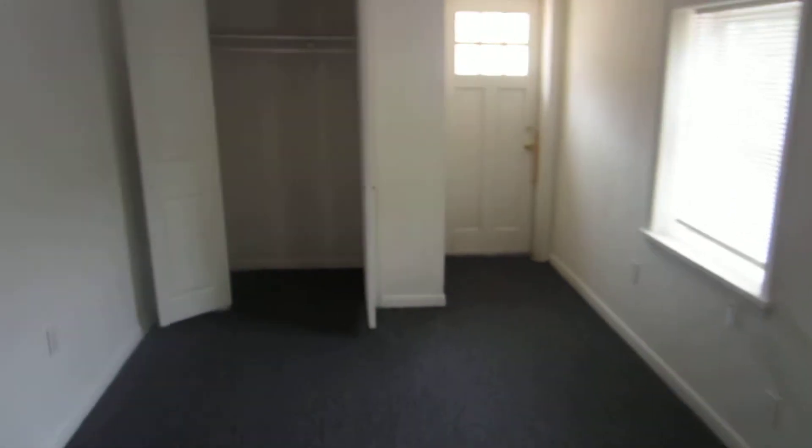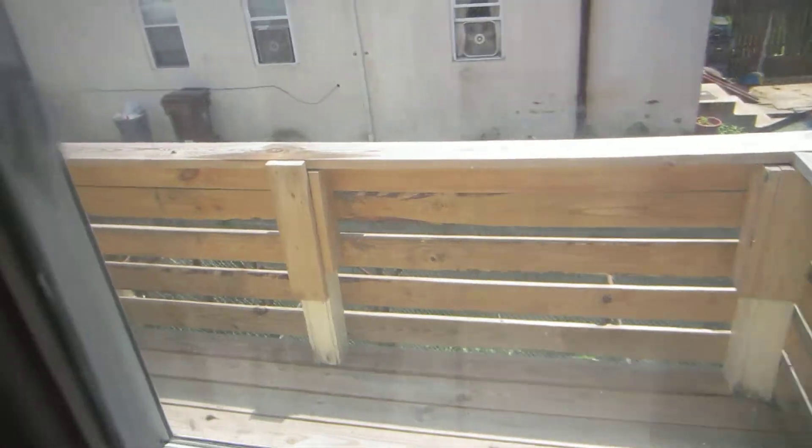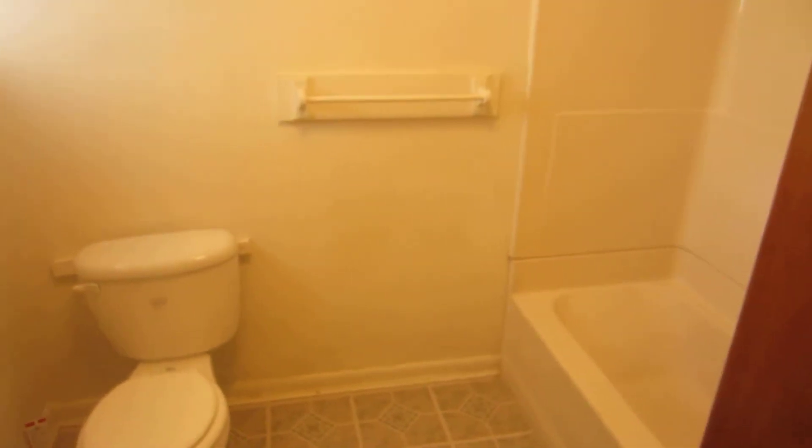This is one of the interesting bedrooms — this door leads out to a deck. With the closet space, and we'll move to our full bath. Very spacious. Off the hall, there's a linen closet.